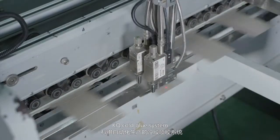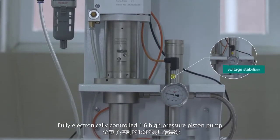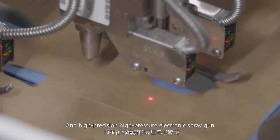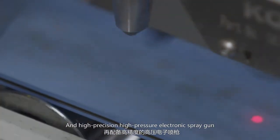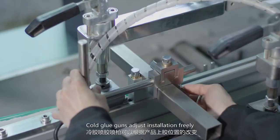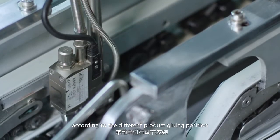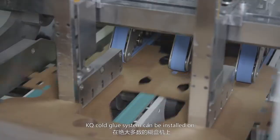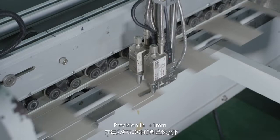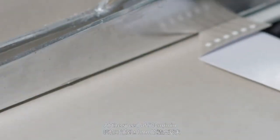KQ Code Glue System adopts an advanced control system, fully electronically controlled 1-over-6 high-pressure piston pump and high-precision high-pressure electronic spray gun, providing customers with versatile gluing solutions. The glue guns adjust installation freely according to different product gluing positions. KQ Code Glue System can be installed on most folder gluers.